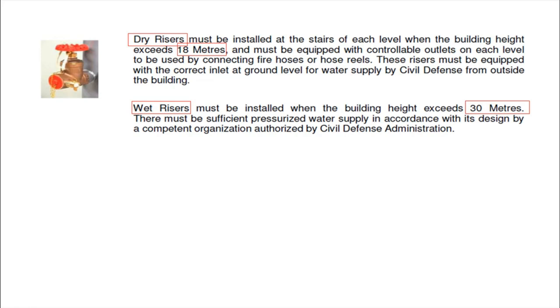Wet risers must be installed when the building height exceeds 30 meters, and there must be a sufficient pressurized water supply in accordance with its design by a competent organization authorized by civil defense. Unlike dry risers, wet risers contain water inside — that is why they are called wet. Please also review your local fire department requirements and ensure you comply with the required pressure specifications.